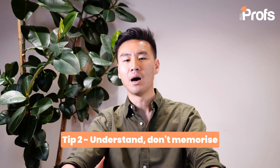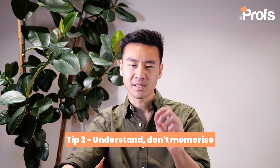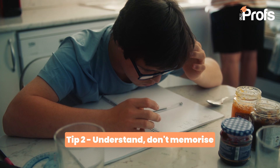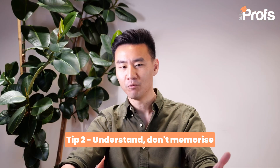Tip number two: understand, not memorize. One of the biggest mistakes that I see every year is students trying to memorize formulas or steps without truly understanding why and how they use them. This technique may have worked at GCSE level for simpler questions, but it's not going to cut it at A-level maths, where questions are more complex and concepts are much more sophisticated, both in terms of breadth and depth.